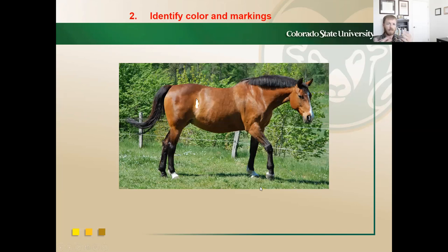When you're filling out a Coggins or selling a horse, you have to write down everything that exists. So be familiar with various coat colors as well as markings.